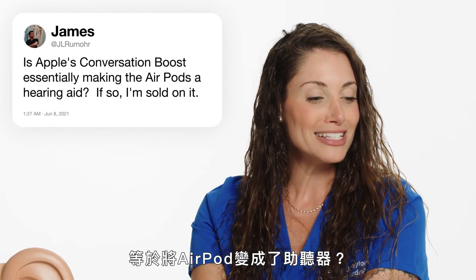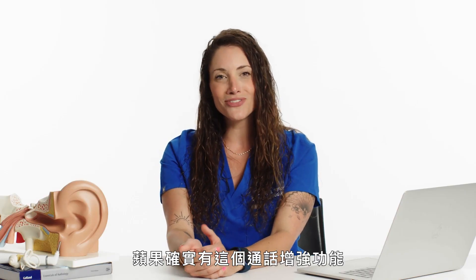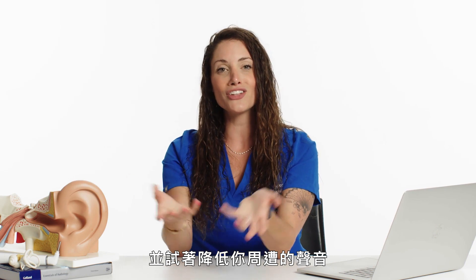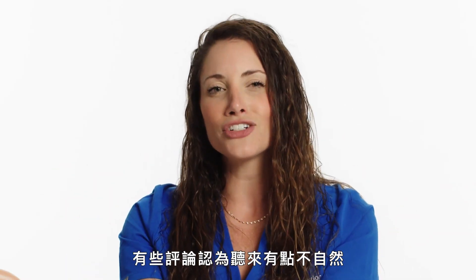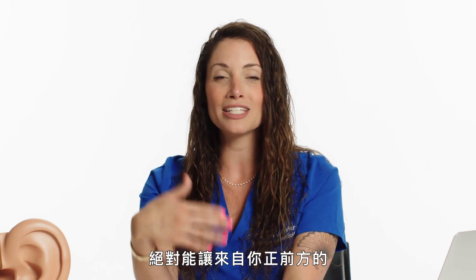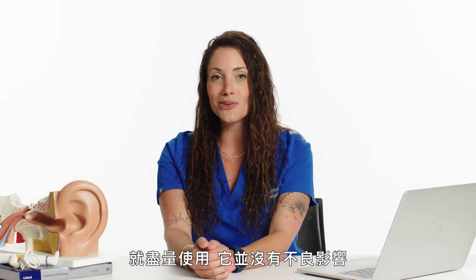The next question is from JL Rumor: is Apple's conversation boost essentially making the AirPod a hearing aid? Apple does have this conversation boost feature. What it's doing is basically giving you a directional microphone so that you hear directly in front of you and trying to cut back on the sound around you. Some reviews say it sounds a little unnatural because you're not sure how loud the background noise is. Other people find it really helpful — it can make speech coming from in front of you a lot clearer and louder. If you find it helpful, go ahead and use it — there's no downside.